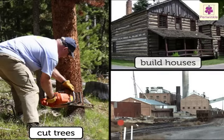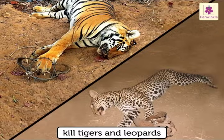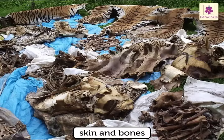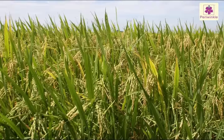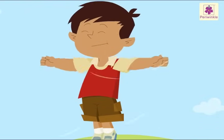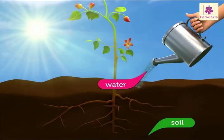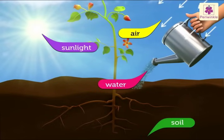We cut down trees to build houses and factories. We kill animals like tigers and leopards for their skin and bones, and elephants for their tusks. We depend on plants for our food. They also purify the air we breathe. A plant needs soil, water, air and sunlight to grow and live.